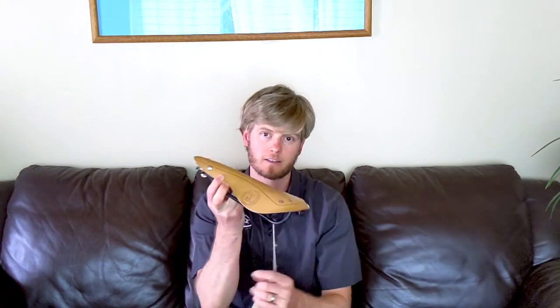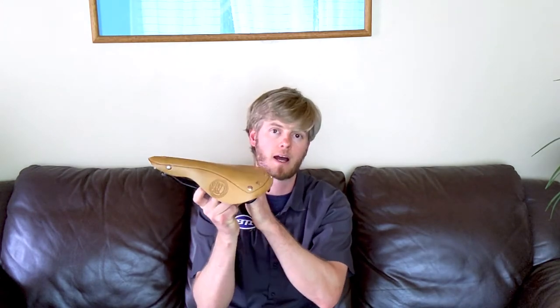Selle Italia is a saddle company known really well for their long history of making some super high-tech road and mountain bike saddles. Today we've got some classics they're rolling out to fit your maybe more classic style bike and still offer some great performance at the same time.